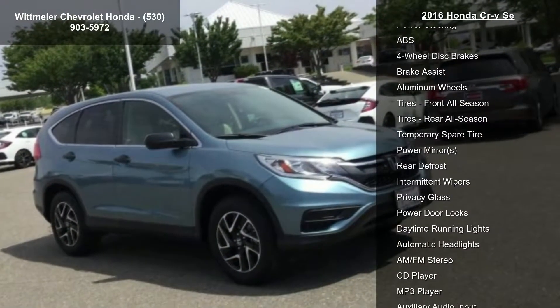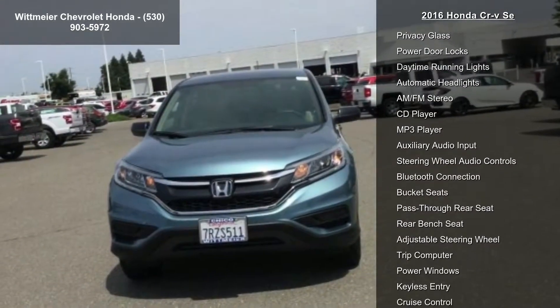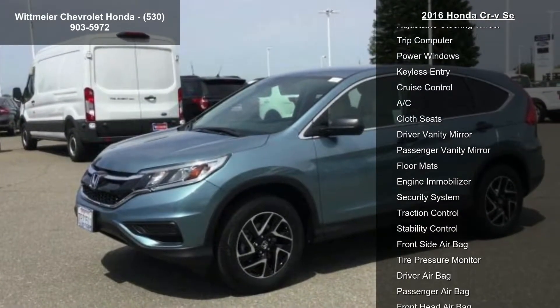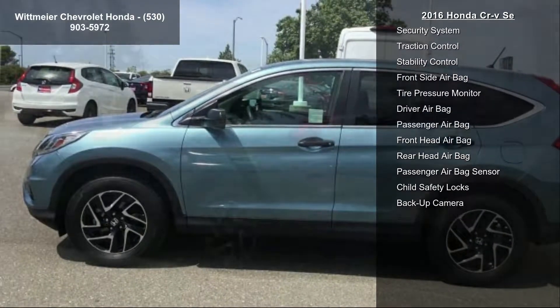Some of the top features included with this vehicle are all-wheel drive, power steering, ABS, 4-wheel disc brakes, brake assist, aluminum wheels, front all-season tires, rear all-season tires, and temporary spare tire.